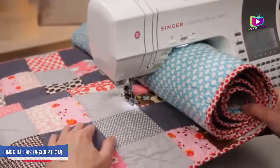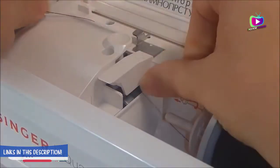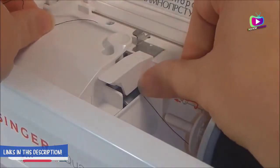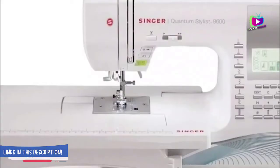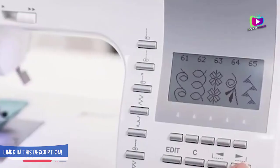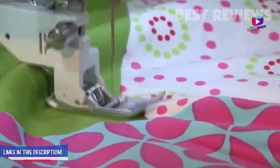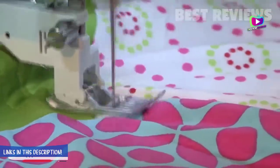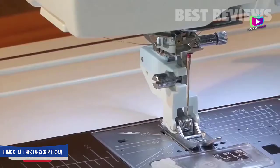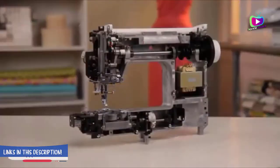Leaps in technology enter our homes through new refrigerators, doorbells, and even sewing machines. High-tech sewing machines with computer displays, menus of stitch options, and automated settings are complicated but promise exceptional results for your next project. While these machines are not the best choice for beginners, if you are an experienced sewer who wants many options, the Singer Quantum Stylist 9960 Computerized Portable Sewing Machine might be right for you.